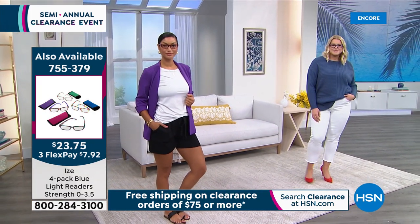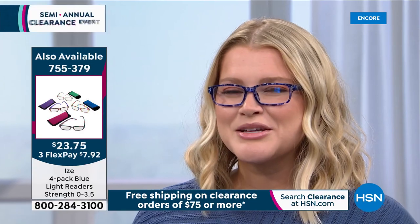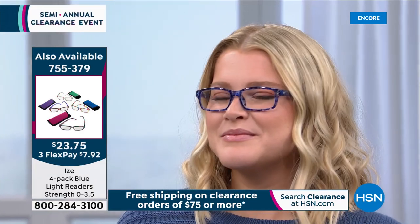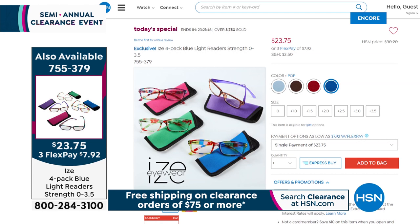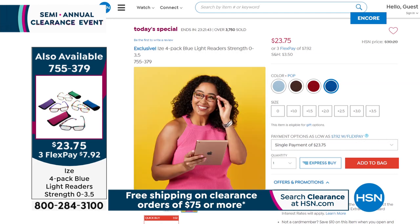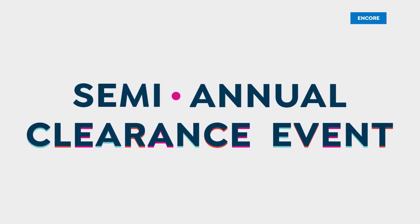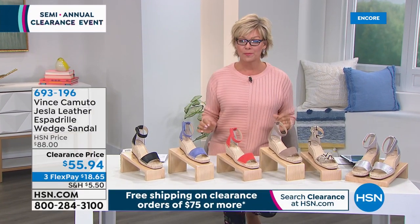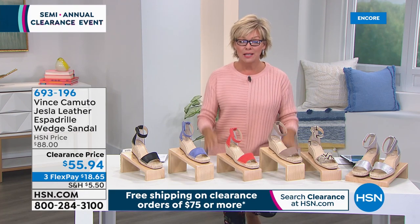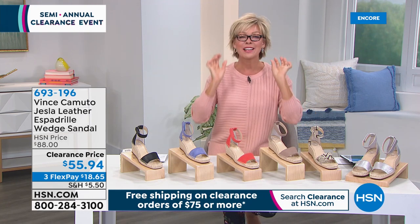We still have all four color collections. We give you four pair and they all have the blue light technology. We have all magnifications from zero all the way to 3.5. Today's price breaks it down to less than $6 a pair. Thank you for your orders — 755-379. I'm going to keep them on — they're so comfortable. I like wearing glasses. I'm wearing the zeros because I just don't need readers yet, but I like the fashion aspect of it.